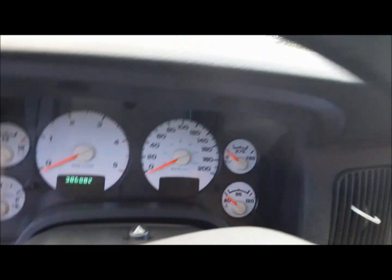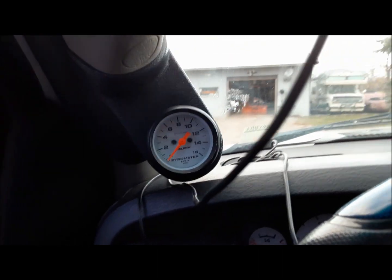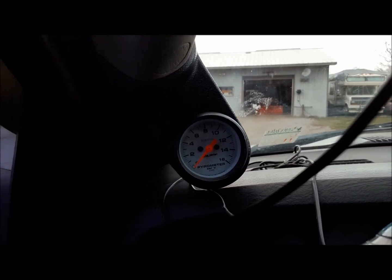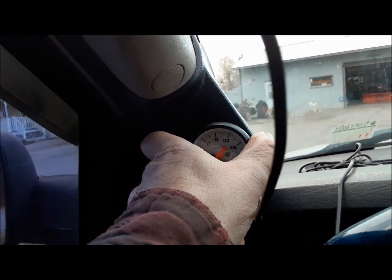We'll open the door — yeah, there it is, 386,000 kilometers. It's got a pyro gauge on it, which is exhaust temperature, although driving home I realize it doesn't work. We'll have a look at that. I don't know if I really need that. These pillar pods — I've never been a fan of those, but it's there, so if we can make it work, we'll make it work. Let's start under the hood.